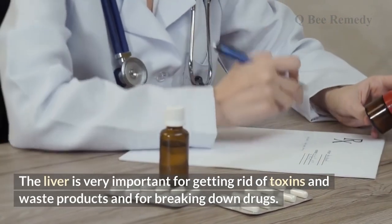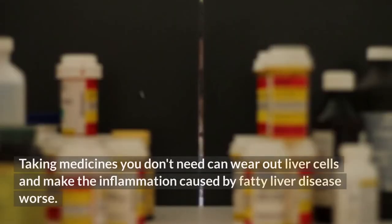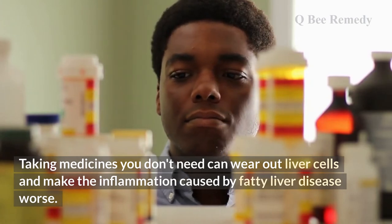Number seven: don't take medication if you can help it. The liver is essential for getting rid of toxins, waste products, and for breaking down drugs. Taking medicines you don't need can wear out liver cells and worsen the inflammation caused by fatty liver disease.